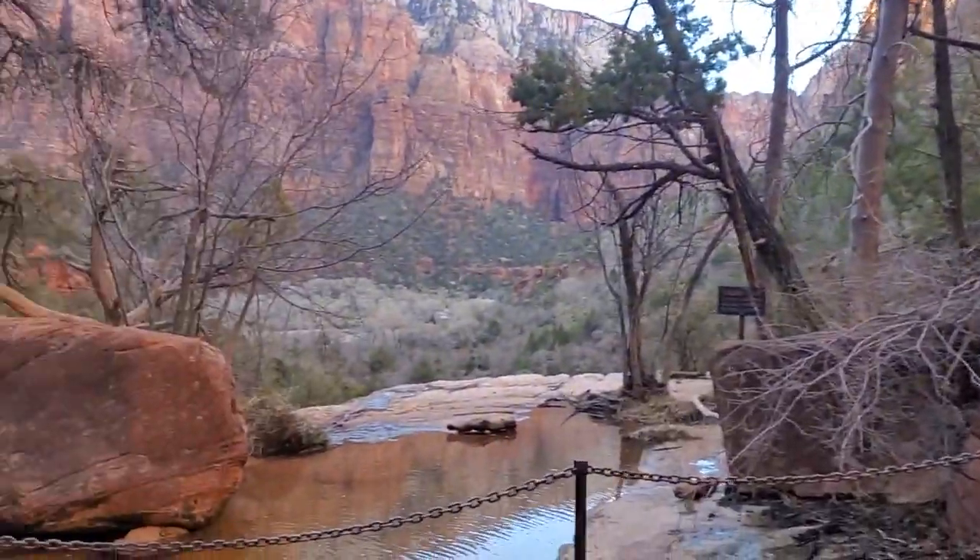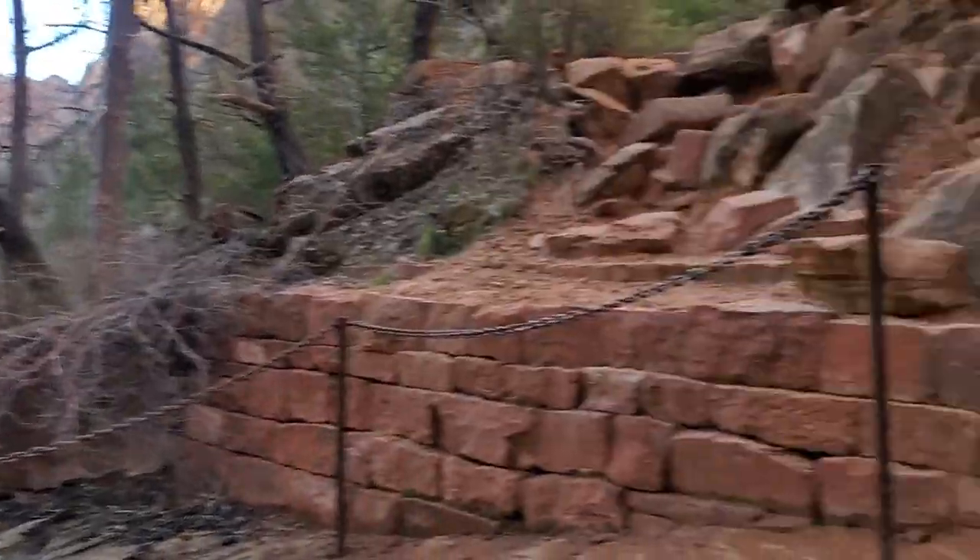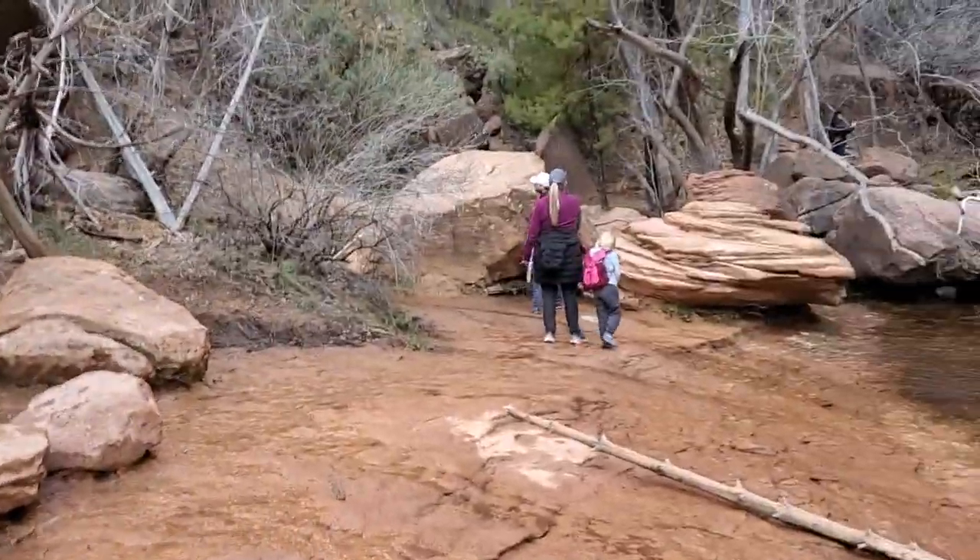Now we're gonna carry on up the trail. There's another waterfall up this way that we're gonna get to next, but this is the view from the top of this one — wow! Okay, now we're gonna carry on.